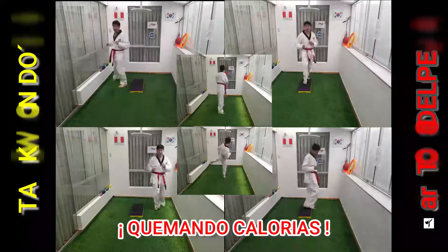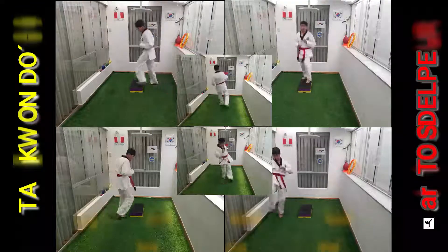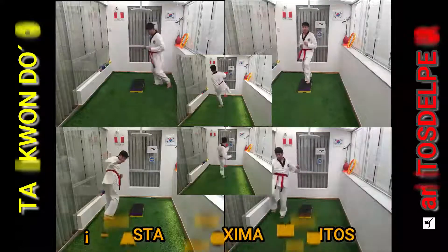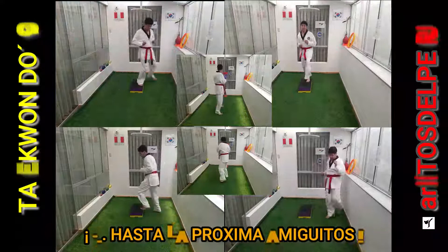Step by step, ooh baby, gonna get to you girl. Step by step, ooh baby, really want you in my world.